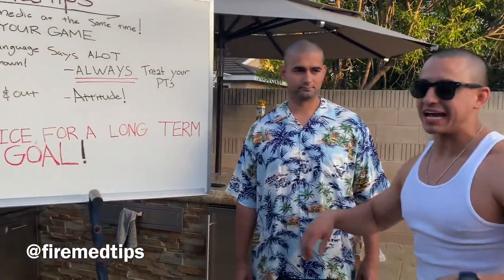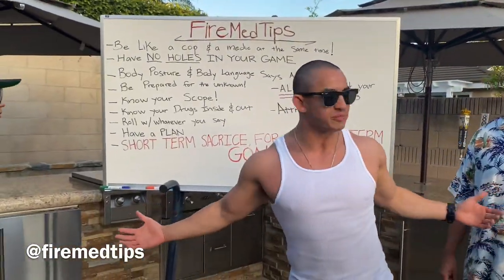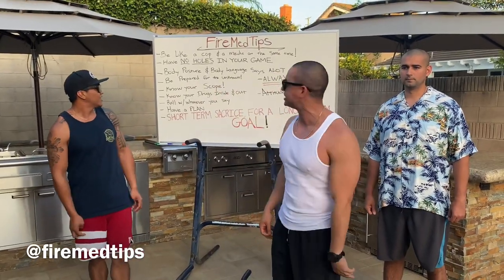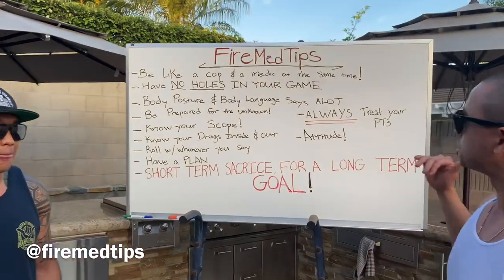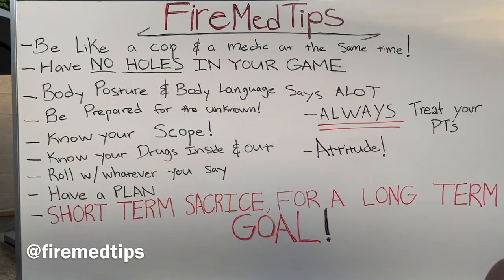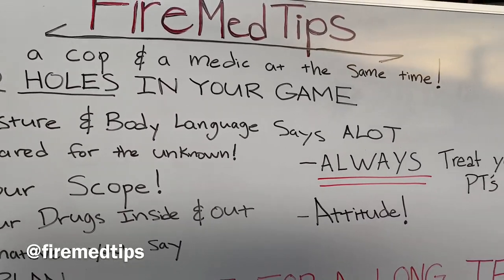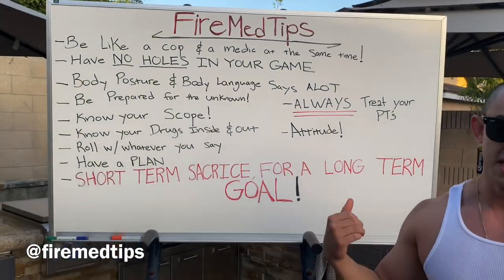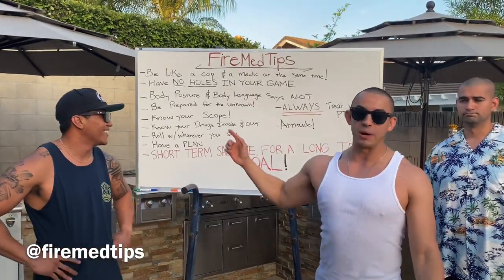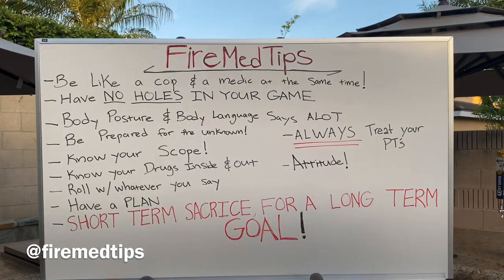Exactly what Martin said, exactly what Dan said - take this with you. We did all of the dirty work already. We lived that life, we made all those mistakes. Learn from our mistakes, take our advice, and run with it so you can be successful and survive that internship. These are some of the bullet points I came up with that I felt were super pertinent to my experience. Going into medic school, I had some years at McCormick Ambulance working in Inglewood and Hawthorne, so I had some time underneath my belt as an EMT. Step number one - this is what I tell people all the time when I went back to OCMT to help students - be like a cop and a medic at the same time.